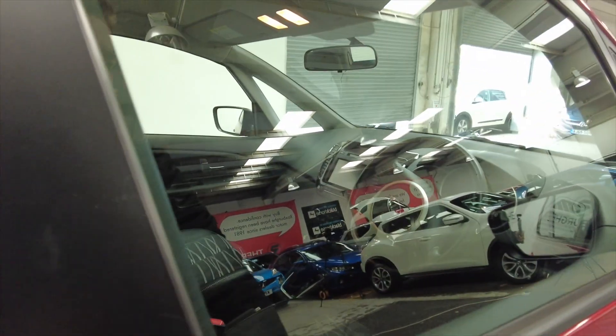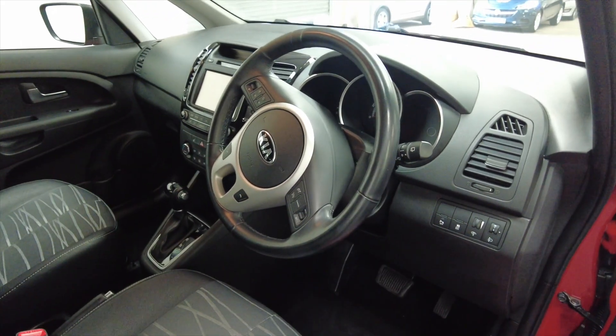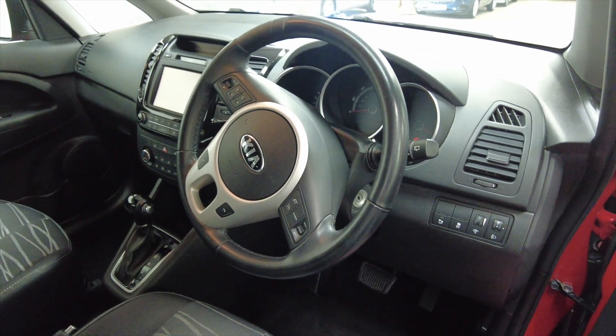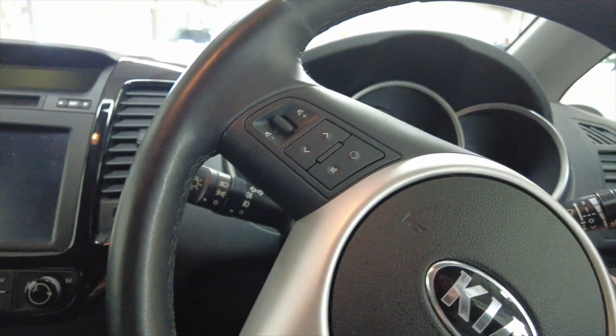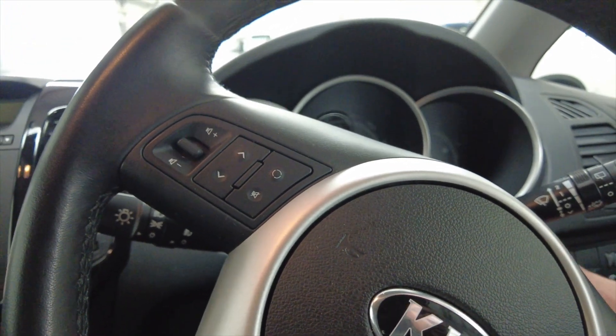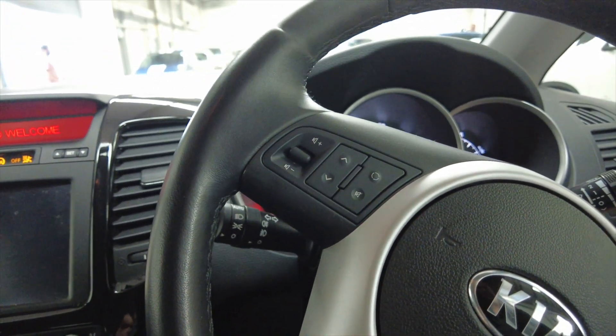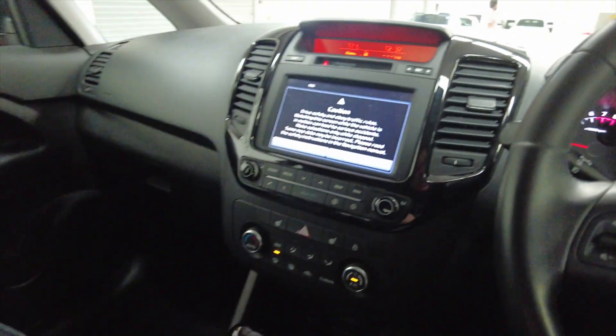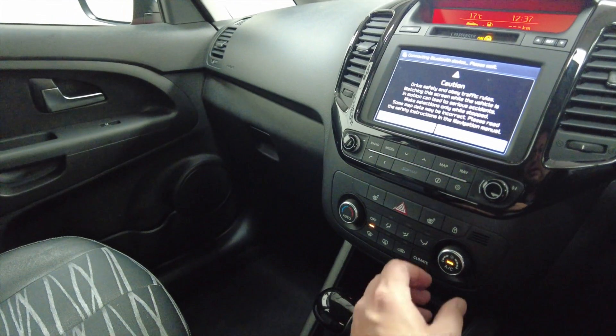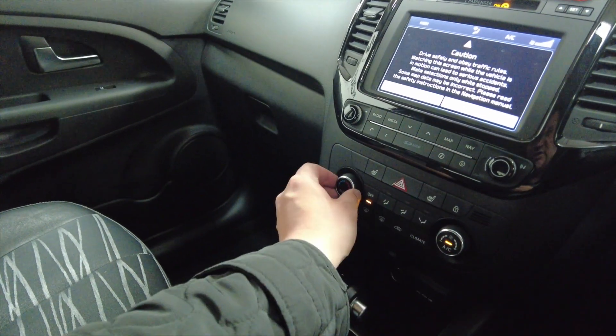Let's step inside and take a closer look. As you can see, you've got a multi-function steering wheel, so you can do hands-free with your mobile phone and control the radio system. Let's start this car up. This car has done 17,773 miles, so not too bad on the mileage there.